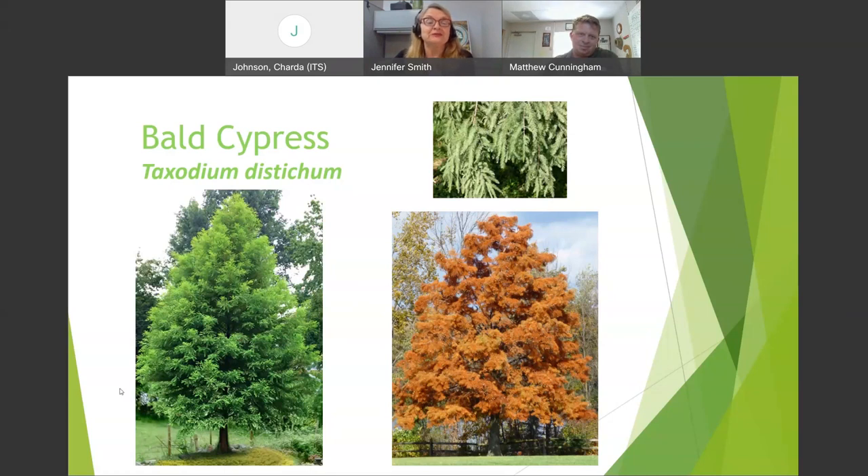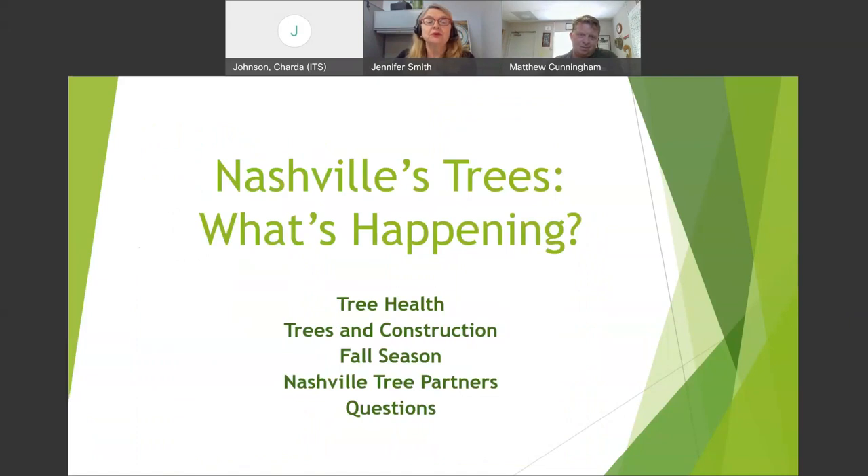That's always a fun thing to do. We're going to get right into what's happening in Nashville. We'll talk about tree health, trees and construction, fall season, and Nashville Trees Partners — the many groups helping Nashville maintain and enhance its urban forest. We'll go over what they do and how you can get involved, and then we'll take questions. If you have any questions, please type them in your box.